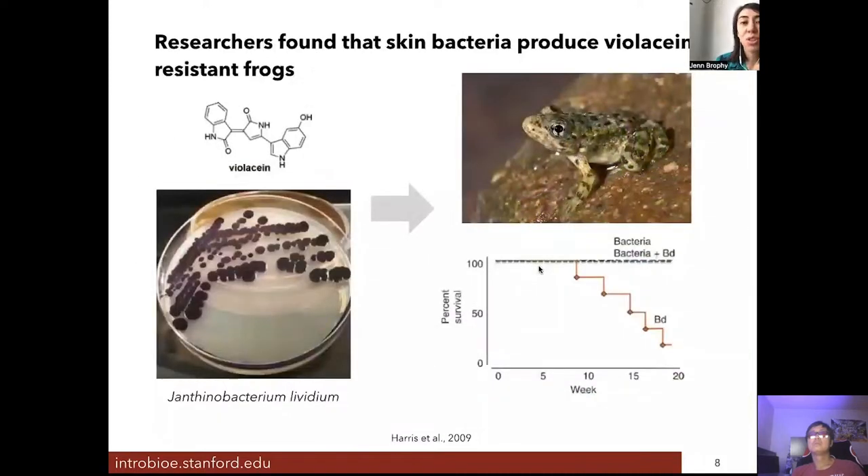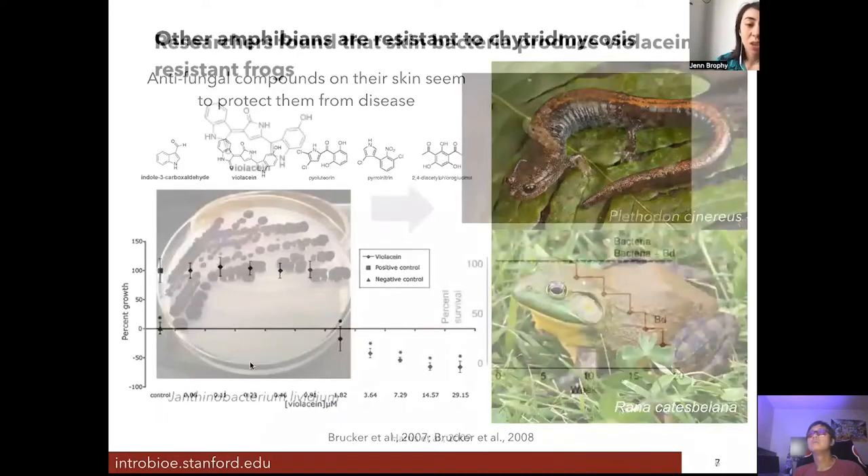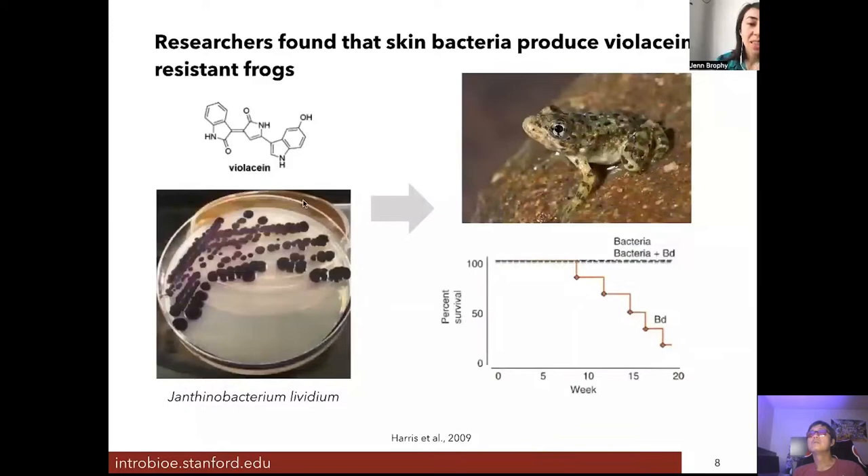Researchers thought that maybe it wasn't the frogs themselves producing these compounds, but their skin bacteria. There is a lot of sharing of compound production between a host organism and the microbes that live in and around them, and it turns out they were correct in some cases. One bacterium that colonizes red-bellied salamanders is called Janthinobacterium lividum, and this bacterium produces an antifungal compound called violacein.